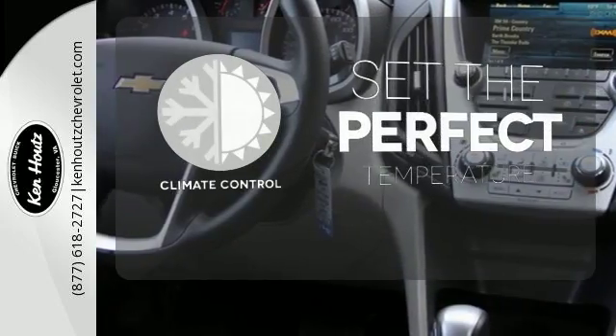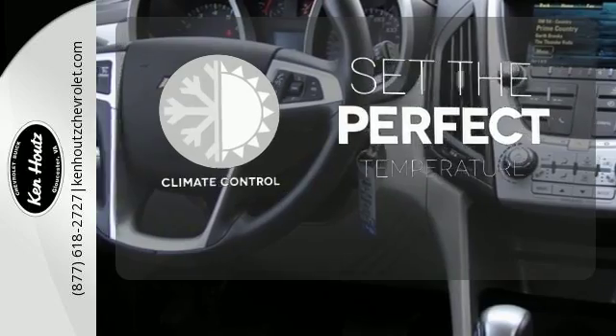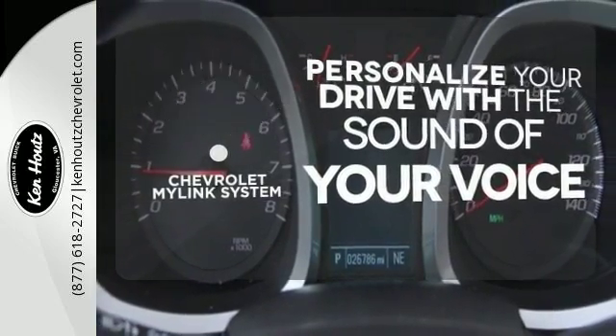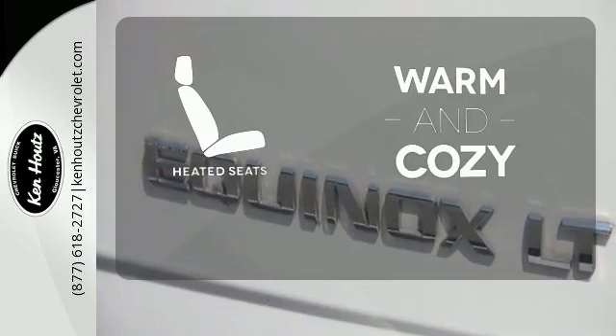The climate control lets you set the temperature exactly where you want it. Personalize your drive with voice-activated Chevrolet's MyLink system. Wrap yourself in the comfort of heated seats.